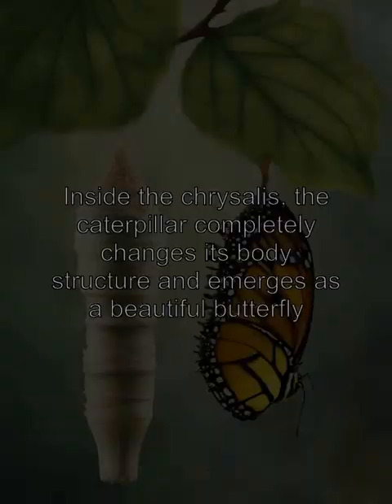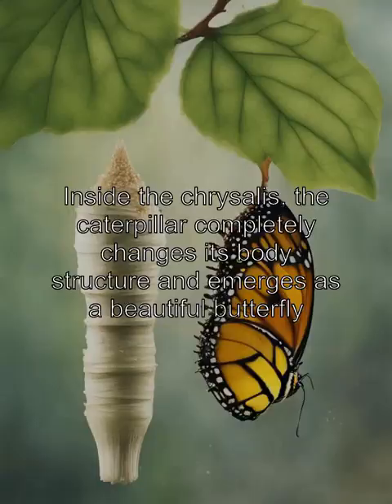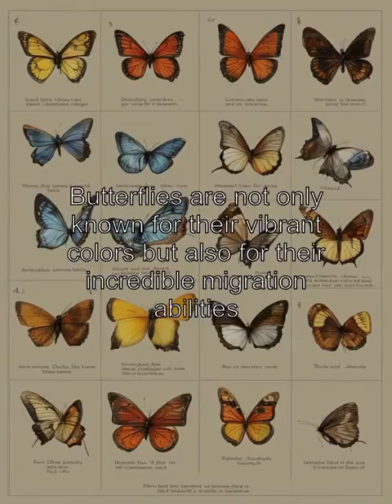Inside the chrysalis, the caterpillar completely changes its body structure and emerges as a beautiful butterfly. Butterflies are not only known for their vibrant colors, but also for their incredible migration abilities.